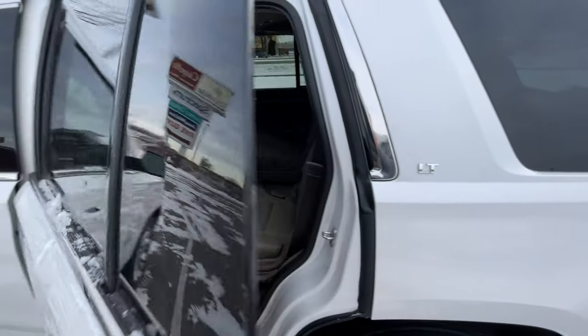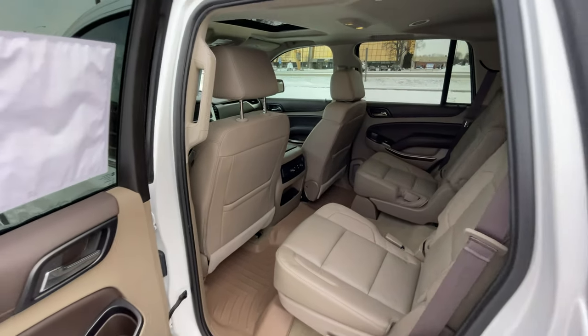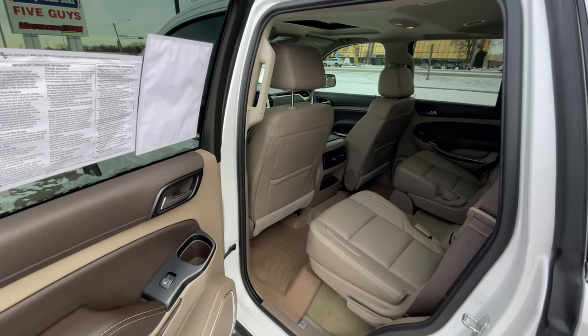As an added bonus, it also comes with a set of weather mats for the second row and the front two seats to protect your investment from any messes you or the kids may impose on it.